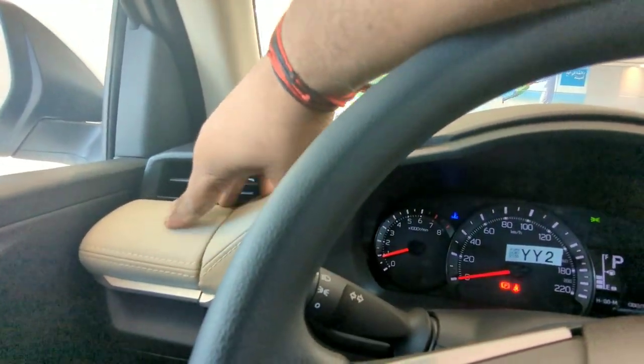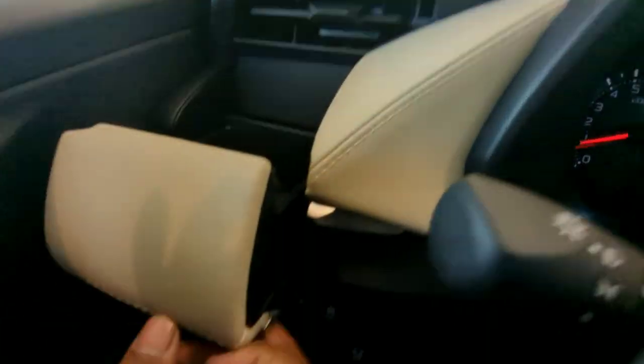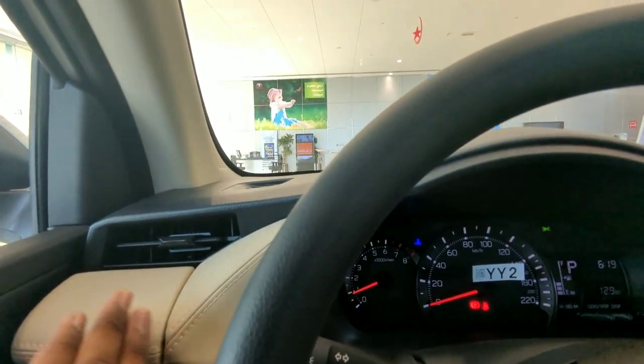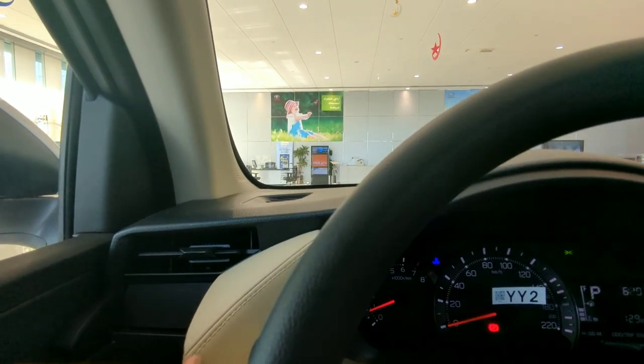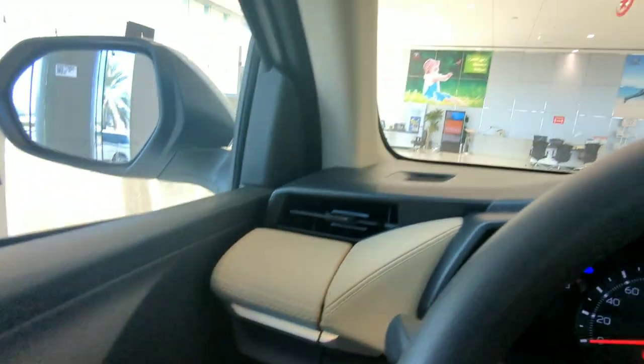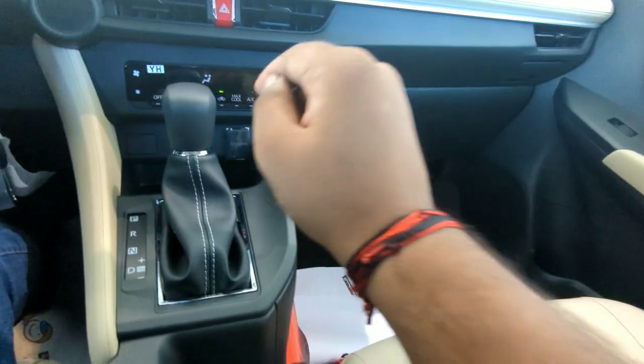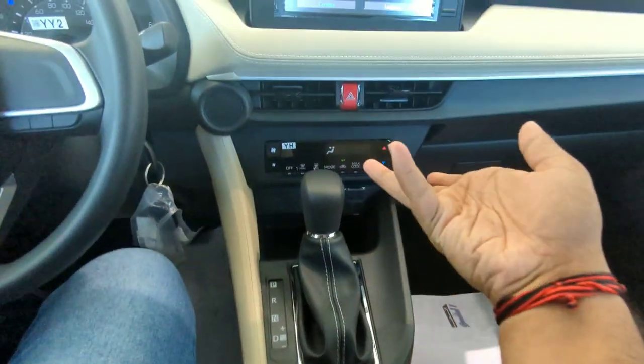Here you can see a cup holder which is really intelligently placed — you wouldn't notice it's there but when you click it open it's quite decent. Moving to the gearbox, this is a CVT transmission which provides much more mileage.